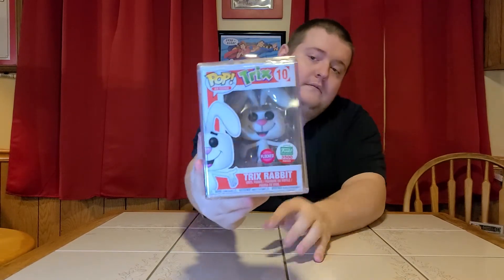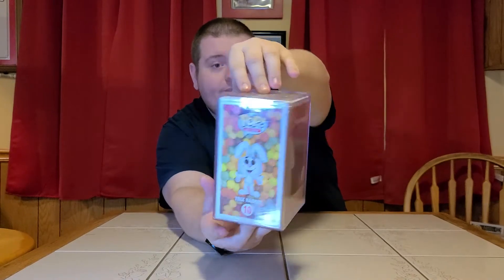We've got a Toucan Sam from Froot Loops — part of the Funko Shop Limited Edition from 2017, in a hard stack and in really good shape. Then there's the Flocked Trix Rabbit, also from 2017, limited to 3,500 pieces — also in a hard stack. We were lucky enough to get another one since we had one in our very first auction and it did really well. If you're looking for higher end stuff, this is one of those entry-level higher end pieces because it's gone up in value every time I've seen it.